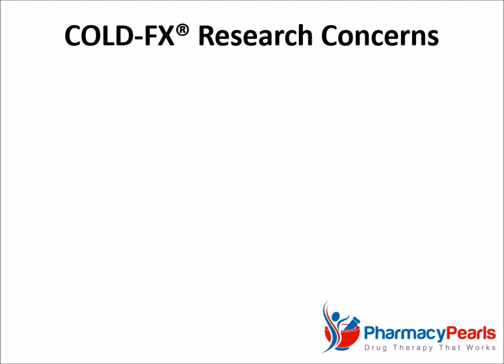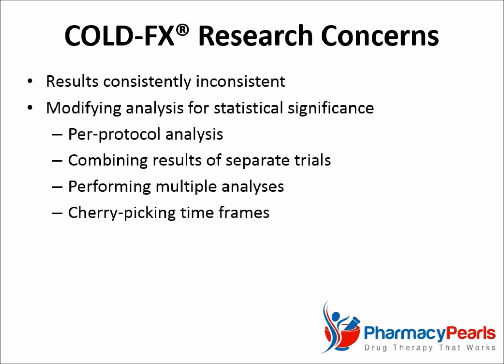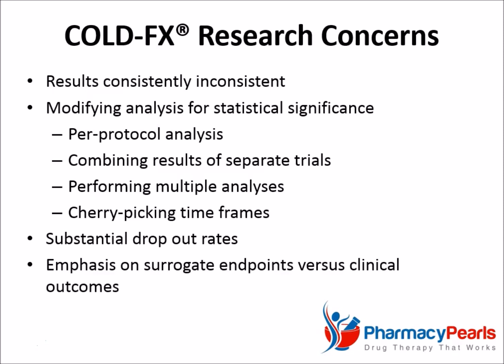Ultimately, it is clear that studies of Cold FX are plagued by many concerns. For one thing, the results are altogether inconsistent. Also, the use of per-protocol analysis, combining the results of separate trials, performing multiple analyses, and cherry-picking time frames all serve to modify the analysis of data in order to achieve statistically significant differences. Additionally, substantial drop-out rates and the emphasis on surrogate endpoints versus clinical outcomes lead one to question the validity of the research.